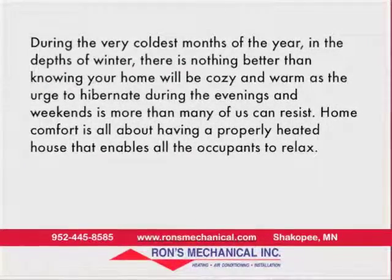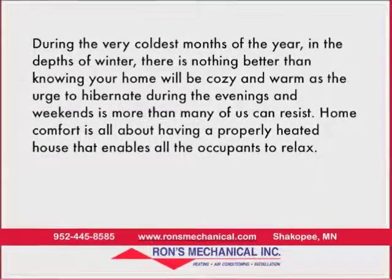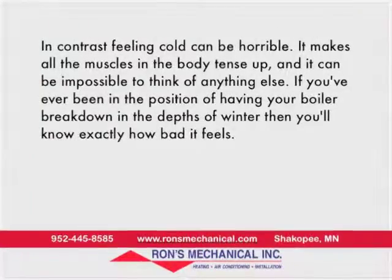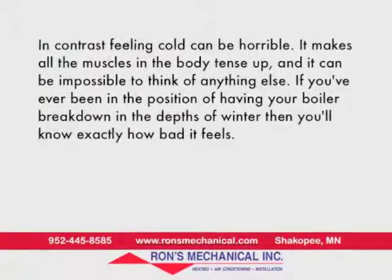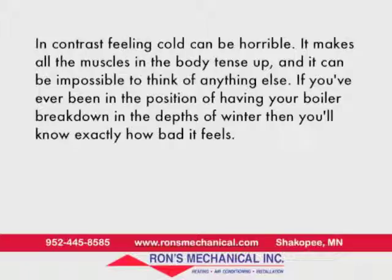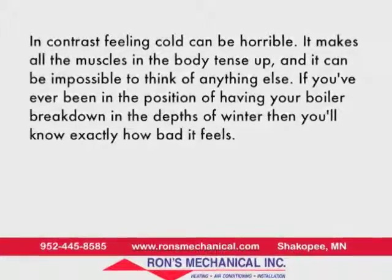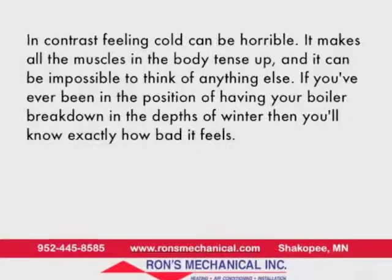Home comfort is all about having a properly heated house — one that enables all occupants to relax. In contrast, feeling cold can be horrible. It makes all the muscles in the body tense up, and it can be impossible to think of anything else. If you've ever had your boiler break down in the depths of winter, then you'll know exactly how bad it feels.